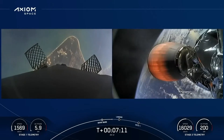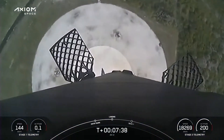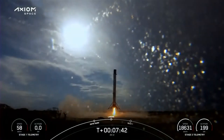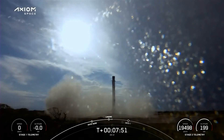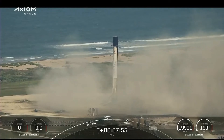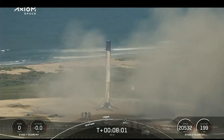This booster is attempting a landing at LZ-1. Stage 1 transonic. Standing by — Stage 1 landing, leg deploy. Stage 1 landing confirmed. You can see that the first stage has landed back at LZ-1. This is the first time that we have performed a land landing on a crew mission.